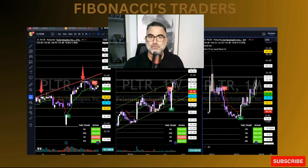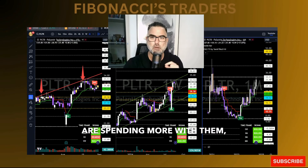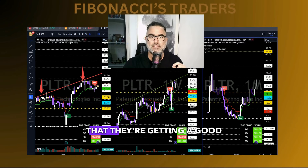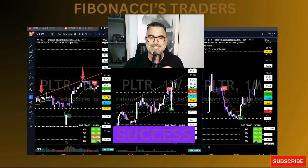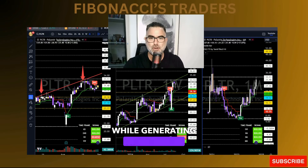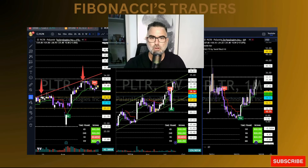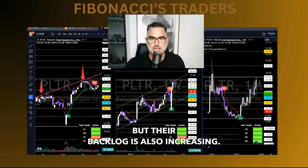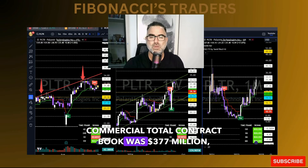This is a good indication that Palantir's customers are getting value for their services, which is essential for long-term success. Palantir's services are expensive, but they're delivering excellent customer value. The company's top customers are spending more with them, which is evidence they're getting a good return on their investment — delivering great customer value while generating reasonable profits on the bottom line.